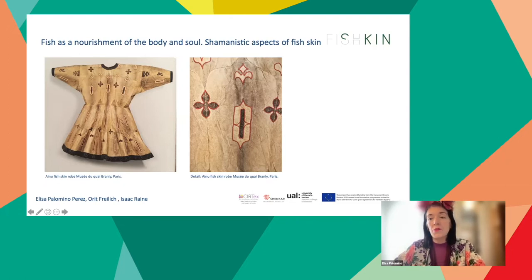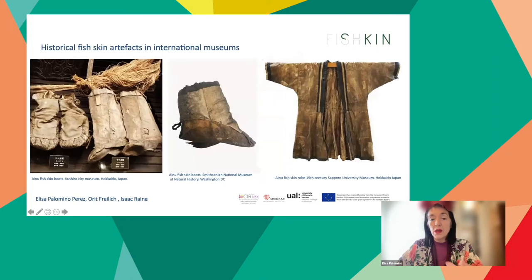On early Ainu salmon skin robes, women embroidered motifs in the borders of openings and edges to prevent evil spirits from entering the body. The motifs have symbolic references: upper borders represented the upper world; motifs placed near the hands represented the underworld or underwater world; and on the central parts of the body they represent the world inhabited by humans. These clothes offered as much spiritual protection as practical, and the Ainu didn't see any difference between the two.